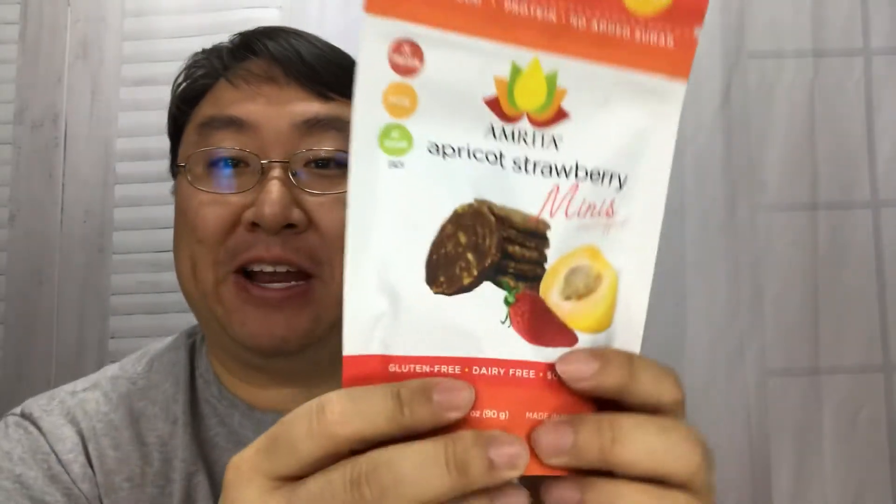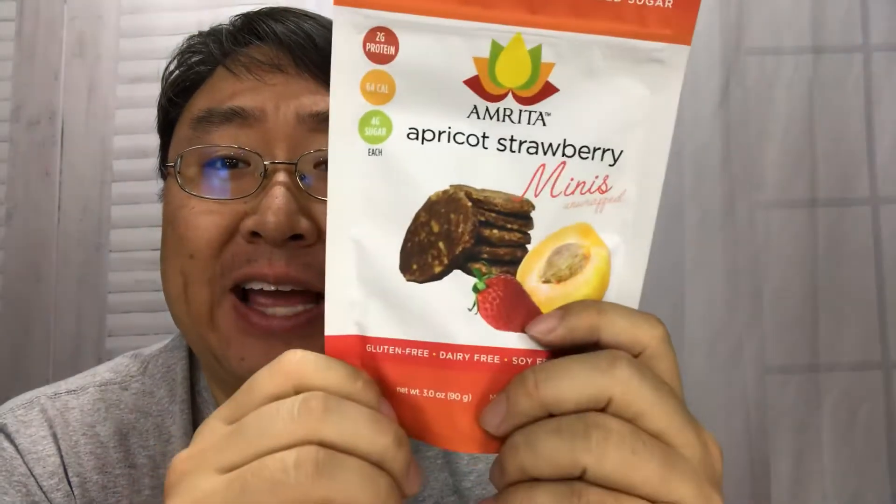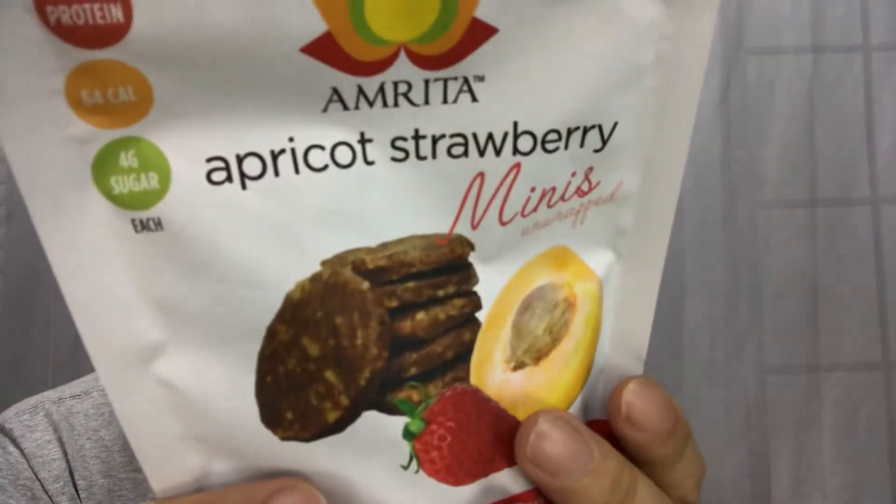What's happening Panda Nation? Peter Von Panda here. I just wanted to get myself a little snack and I thought I'd try some of these Amrita healthy snack foods. You can check them out at AmritaHealthFoods.com. This one is the apricot strawberry minis, unwrapped.